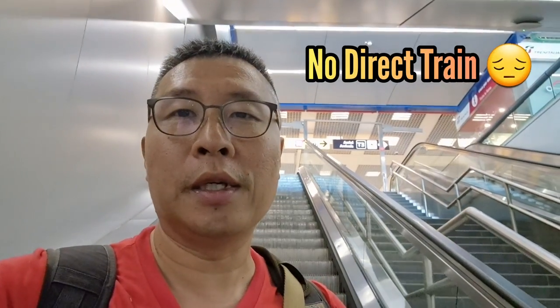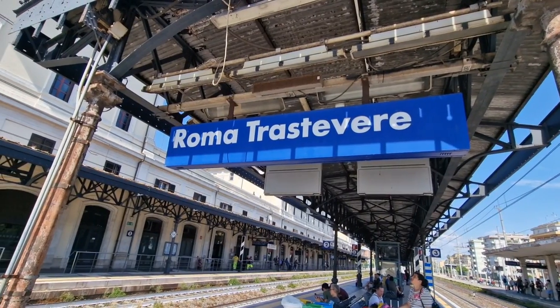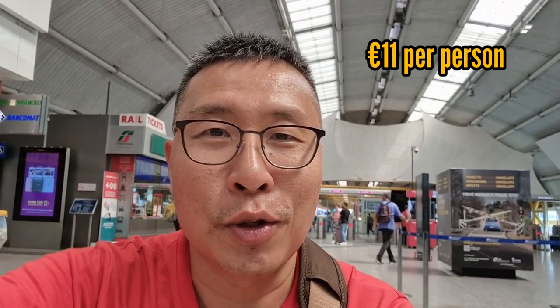To go from Fiumicino Airport to Civitavecchia, unfortunately there's no direct train, so we'll need to change at Rome Trastevere Station. The connection at Trastevere is not great — you have to wait 33 minutes for your connecting train. But the whole trip is just 11 euros, so I can't really complain. Plus, I guess we get lots of time to change platform there.